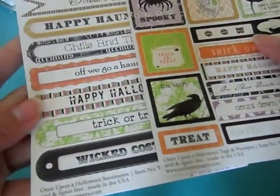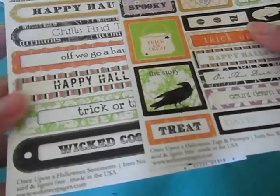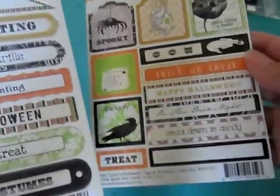These are Webster's Pages — these are the Once Upon a Halloween tags and sentiments. Super cute, so I could add these quickly to a card or a layout.